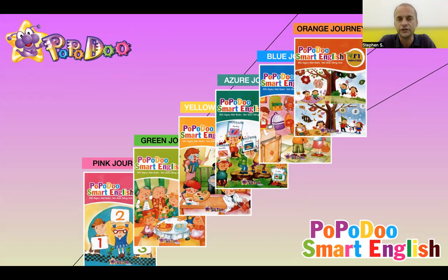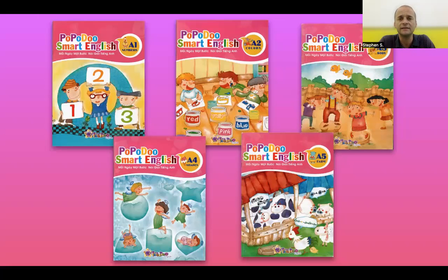Let's jump into Level A, or the Pink Journey. There are five books and the topics are numbers, colors, body, shapes, and farm animals. These are fantastic topics for young learners — very general, very exciting, very attractive. All of our young learners are going to be doing colors, and everybody loves farm animals.